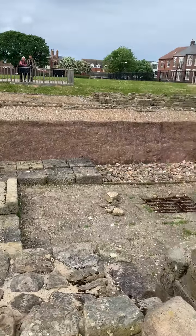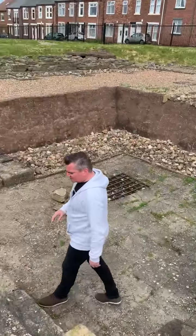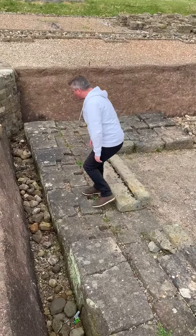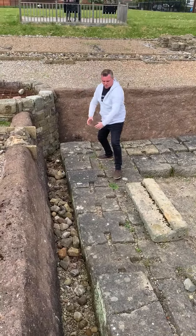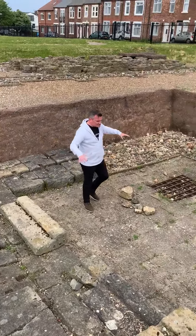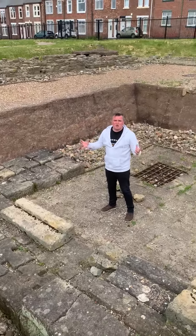One of the interesting things here is you've got these grooves in the rock, and I've never seen these before ever in a Roman fort. I don't know what was here, but there were posts and railings of some kind. It was a strong room of course, but these grooves are a very interesting feature. Look at this place — it's just immense.